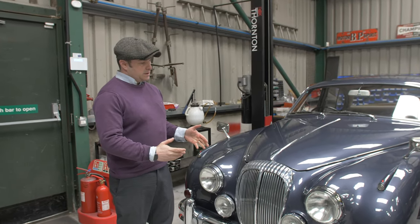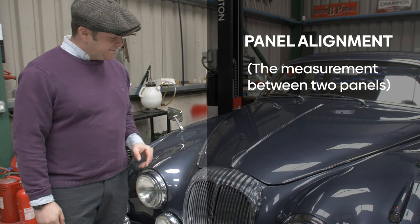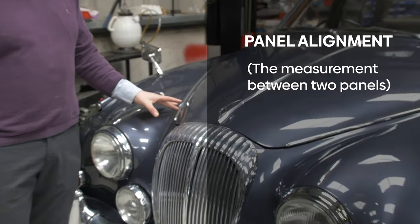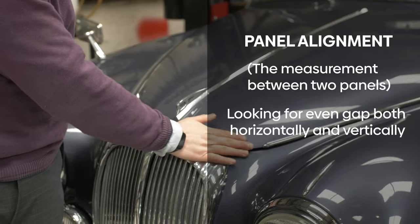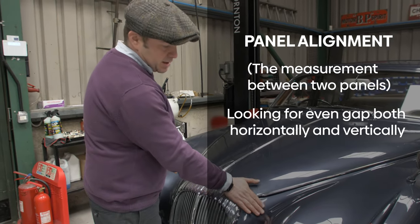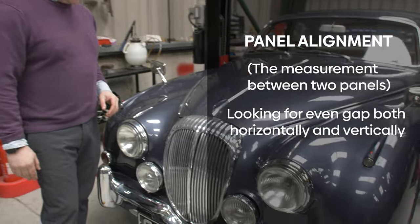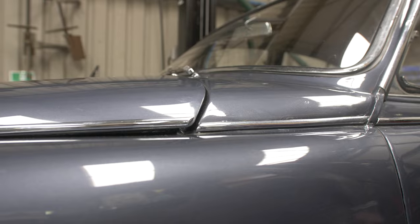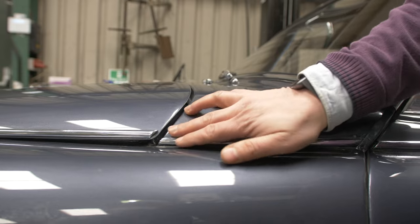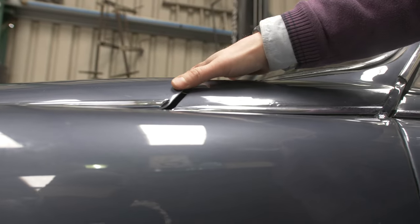On a car like this, one thing that stands out all the time is the panel alignment, or the panel gap as we refer to it. This is the actual dimension — the measurement between two panels. What we're looking for is a nice uniform gap horizontally and vertically; we don't want any panel sticking out or any imperfections. On this particular vehicle you can see there are certain areas that could do with improvement. Here we have the gap between the bulkhead and the bonnet, and you can see a very slight imperfection where the bonnet sticks out ever so slightly and could do with a little adjustment.